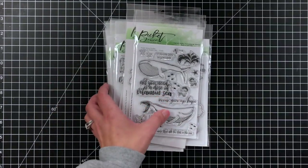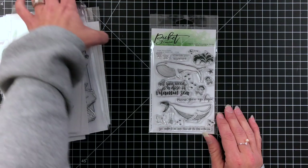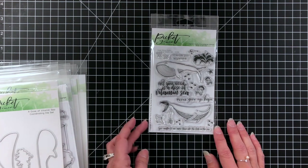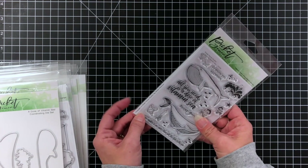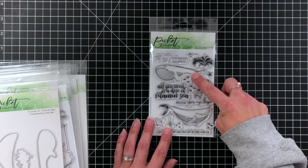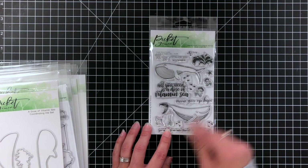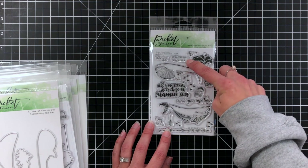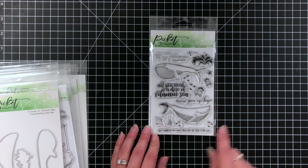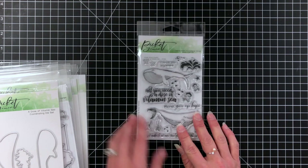I'm going to start with some of the stamp sets — apologies if there's any glare, I'll try to minimize that. The first stamp set is called 'A Dose of Vitamin C.' It has a couple of whales, some splashes, lots of great elements and little creatures to do a scene with. There are even some little seagulls. Sentiments include 'I'll follow you anywhere,' some little bubbles, 'all you need is a dose of vitamin C,' 'never give up,' 'hope you matter to me more than all of the fish in the sea.'